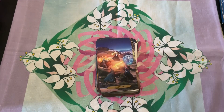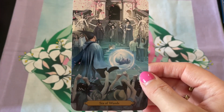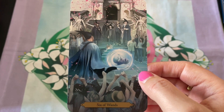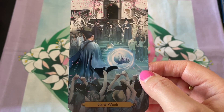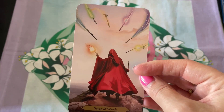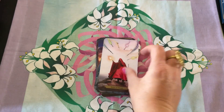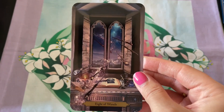I love that the wands are very clearly fire, because that's how I view the wands. The wands for me are fire — it's not air. The wands are fire, and I love that. There's no denying that the wands are fire in this suit.